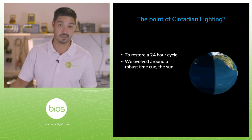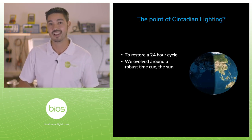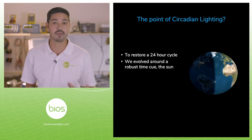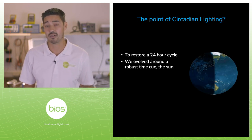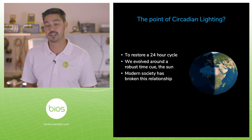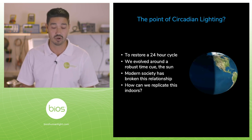The sun is the most robust time cue we have. It shows up at the same time tomorrow as it did today, and so on and so forth. We use that as our primary cue for understanding when daytime is and when our clocks are supposed to start. Now we spend all our time indoors and we've broken this relationship. The point of circadian lighting is to restore that relationship and bring it indoors.